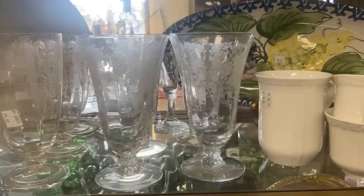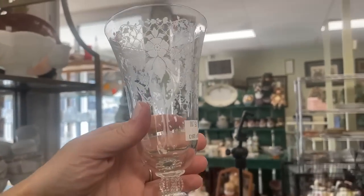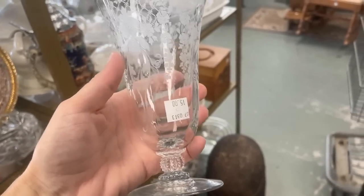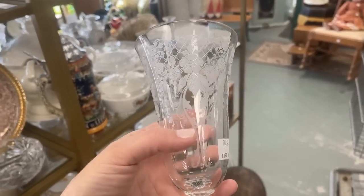These elegant glasses with the beautiful orchid etching — I'm not sure which manufacturer. It could be Tiffin, Cambridge, Heise, or Fostoria. A glass like this would sell for about $40 at Replacements, and these are $15 each.